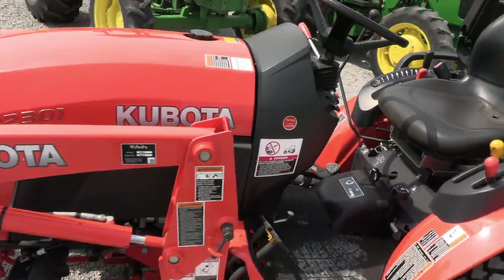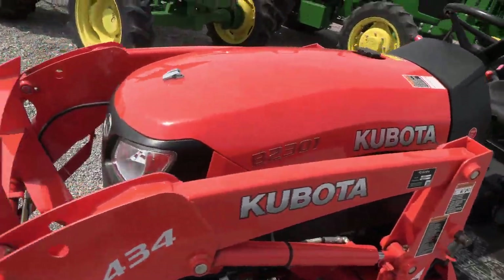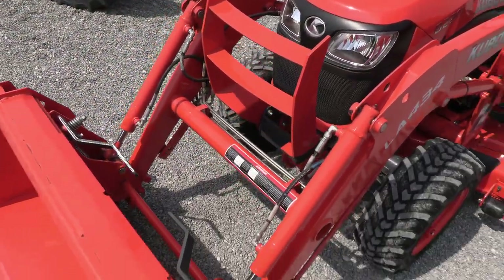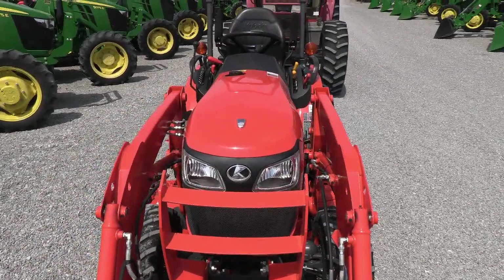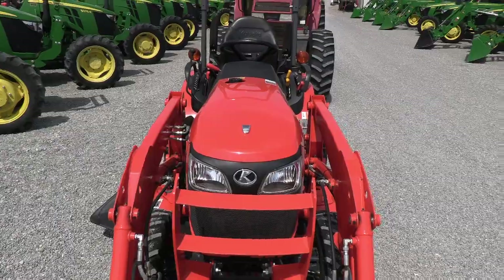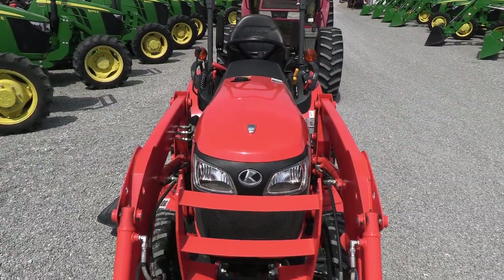We do take trades. We also offer financing for qualified customers. We also can arrange delivery within the U.S. If you have any questions regarding this tractor or any of our other used machines, please contact us at masttracker.com.